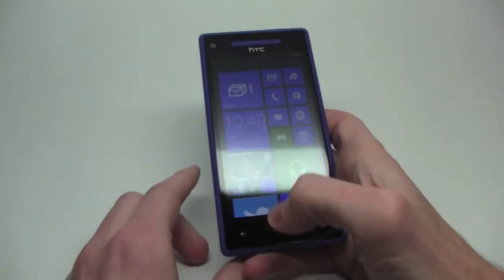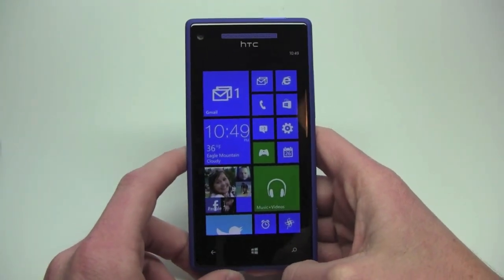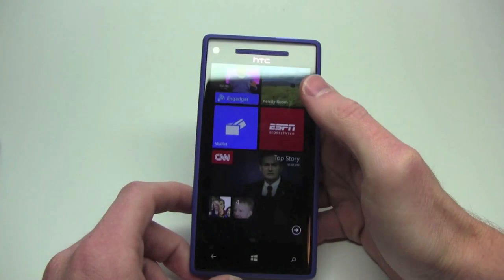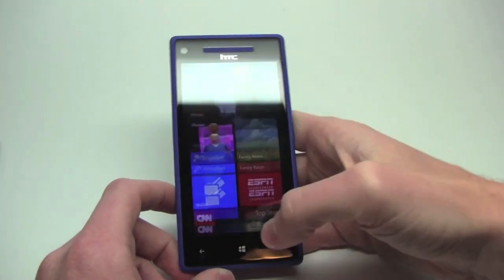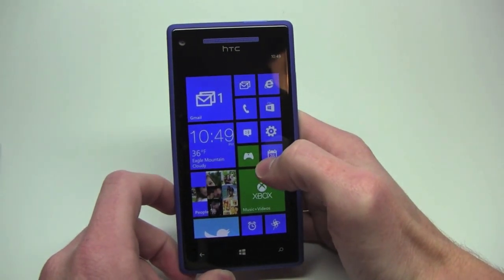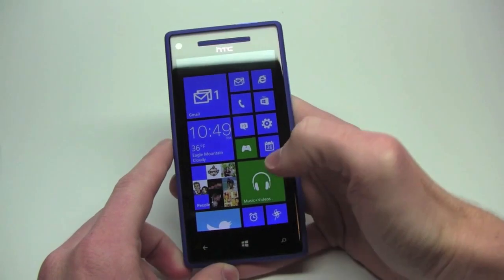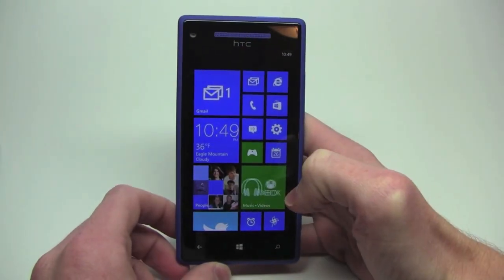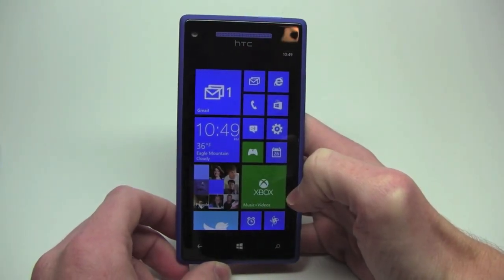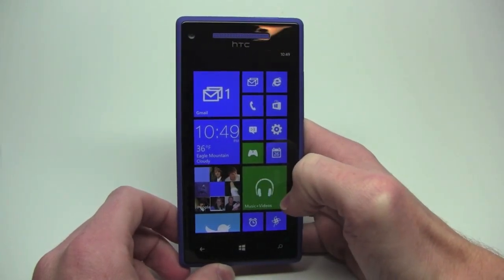When it comes to glance-and-go and you're taking a look at the start screen, it just makes a lot more sense to have the entire thing filled up. And you also have the different sizes — small, medium, and large. This is one of my favorite features of Windows Phone 8, simply because it allowed me to reprioritize a few things.